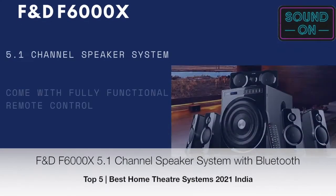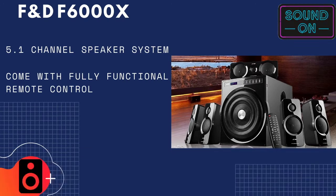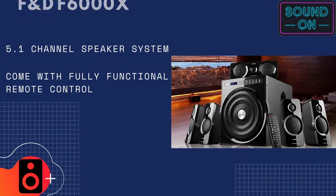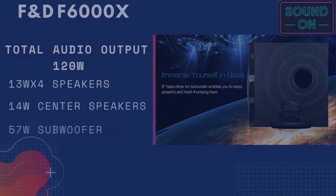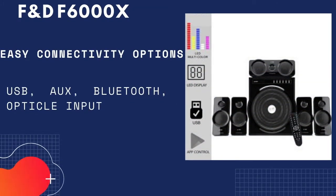Number three is the FND F6000X home theater system. This is a 5.1 channel speaker system with two side speakers, two back surround speakers, one front vocal speaker, and one subwoofer unit. It will give you an immersive sound experience, and for easy connectivity you will get USB, AUX, Bluetooth, and optical input options. You will also get a fully functional remote control.